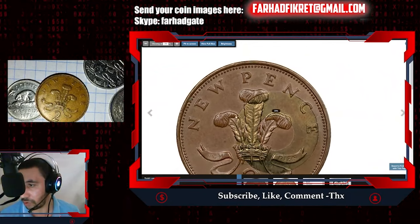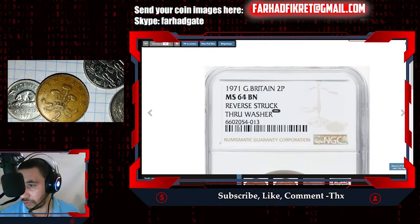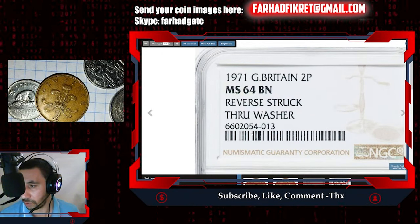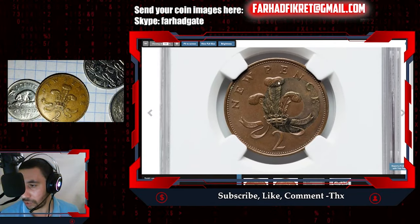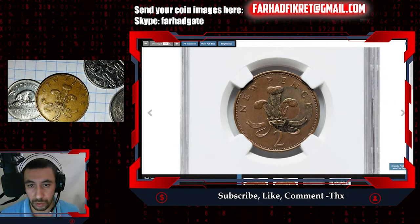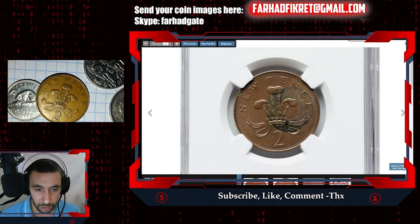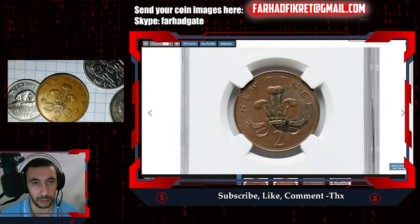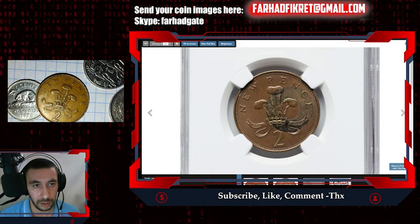Therefore, this coin is so valuable. For those who doubt it, you can check for yourselves — take the serial number and go to the NGC website and look it up. You will find this modern rarity. It was sold for fifteen hundred dollars on February 23rd, 2023. So there are sometimes exceptions when two pence or new pence coins sell for big money, but they must have some major errors to attain that value.